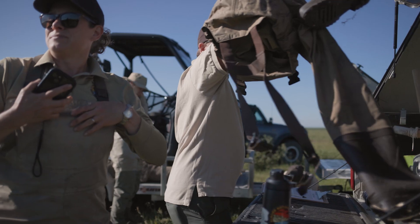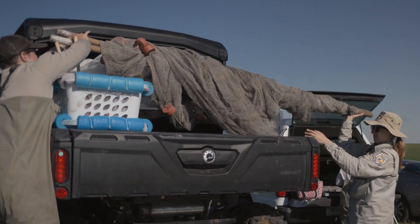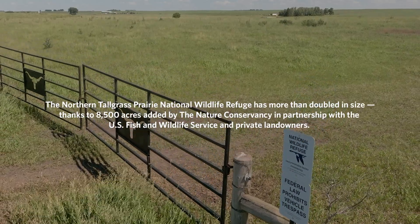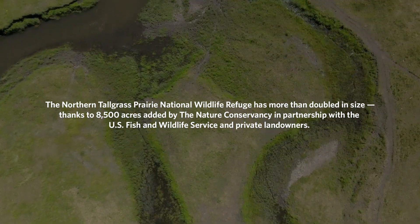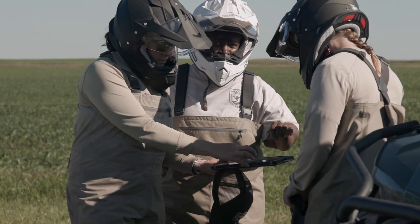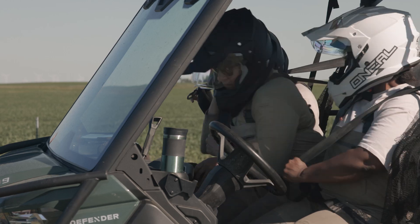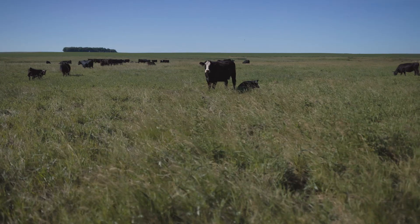We're here at the Champepadon unit of the Northern Tallgrass Prairie National Wildlife Refuge, a unit that the Nature Conservancy helped protect and transfer over to the U.S. Fish and Wildlife Service. About 2019 is when this was restored to help it reconnect with the stream system that flows just a little bit beyond our view here, and when the water goes up in that stream it connects to this restored feature on the landscape to provide habitat that's critical for the recovery of an endangered species.